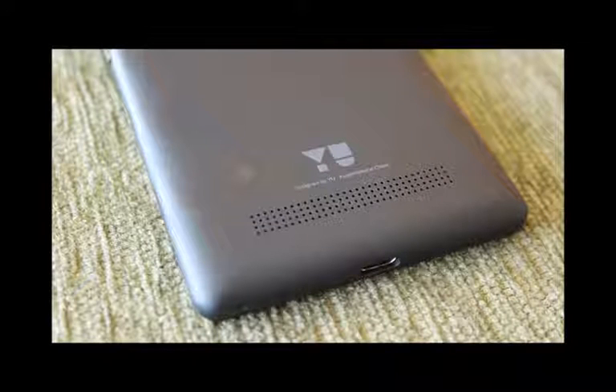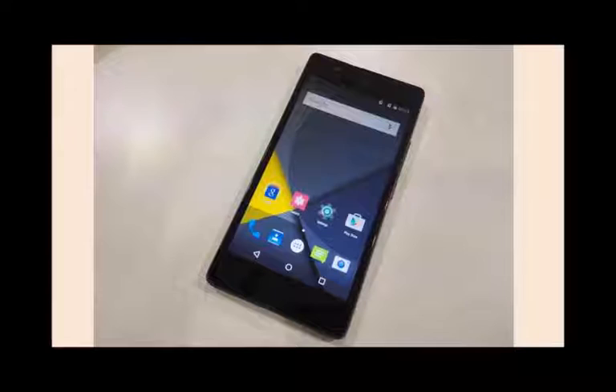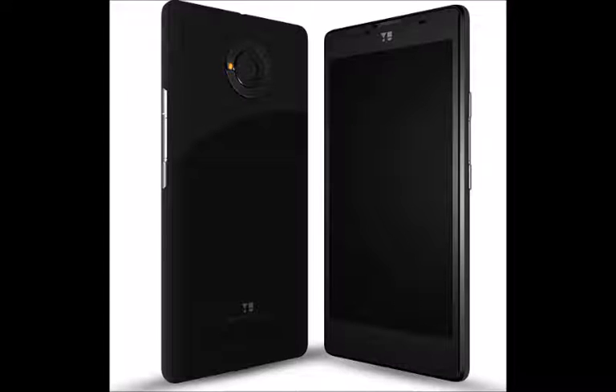Micromax's U brand has introduced a new handset, the U Unique. With a Gorilla Glass 3 protected 4.7-inch screen carrying a 720x1280 resolution, the device features a pixel density of 312 ppi. Under the hood is the Snapdragon 410 chipset, which includes a 64-bit quad-core 1.2GHz CPU and the Adreno 306 GPU.